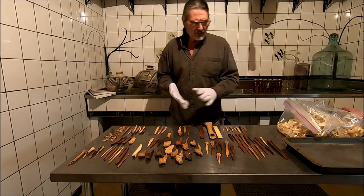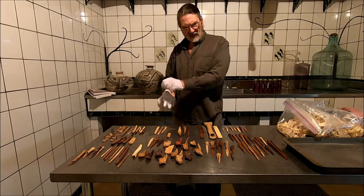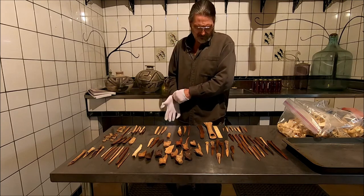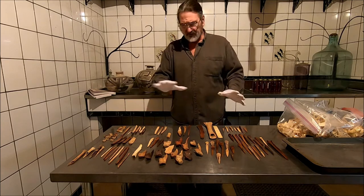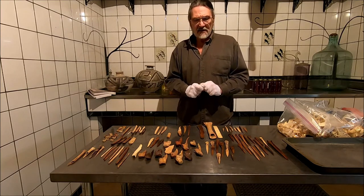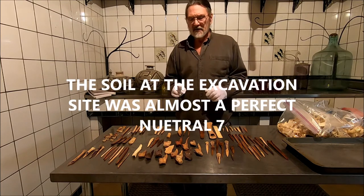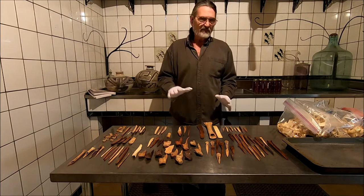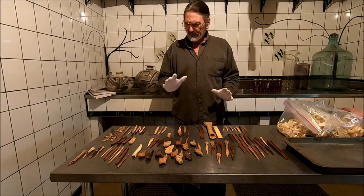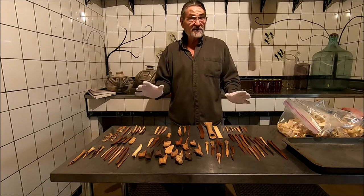Today I wanted to talk about some of the bone tools that we find in the Southwest prehistorically. These date from about 1250 to about 1350. Lots of different forms. We had the privilege of working a site that was almost pH neutral — a little bit alkaline — but bone preserved beautifully and hair preserved beautifully. We have a lot of great forms and good things to talk about today.